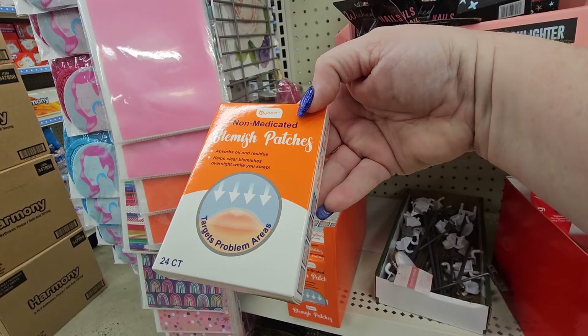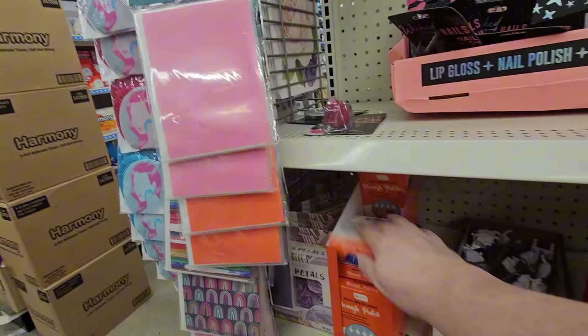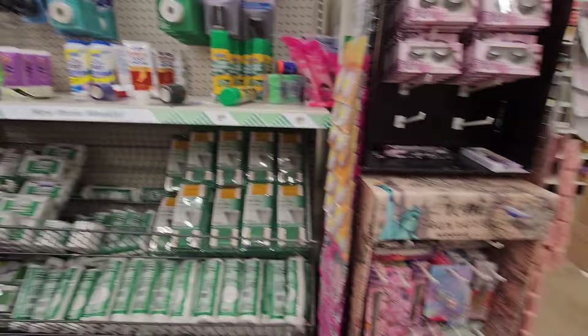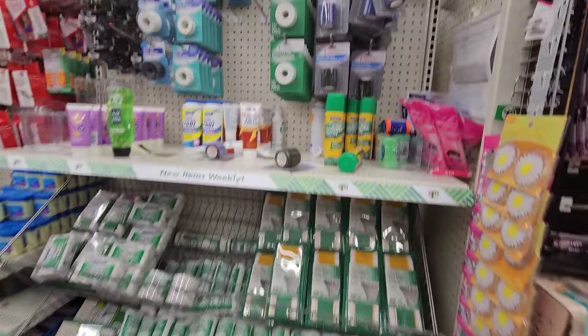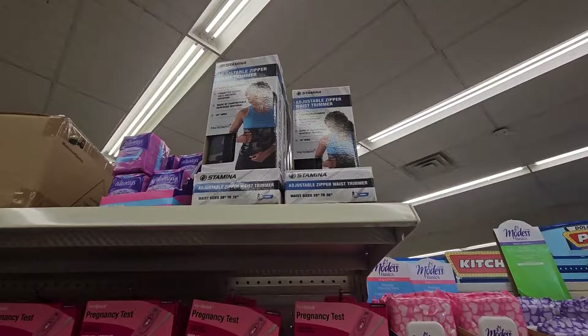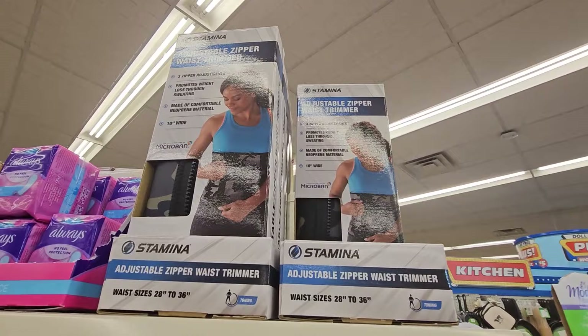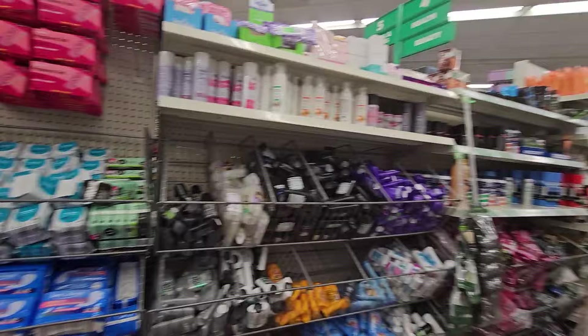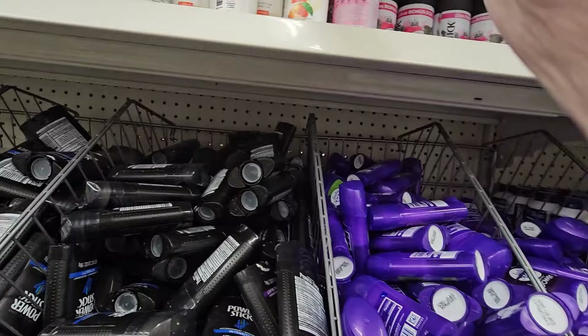They have blemish patches here — non-medicated, targets problem areas. And there's an adjustable zipper waist trimmer for sizes 28 to 36 inches, supposed to promote weight loss through sweating. And I haven't seen Summers Eve here — there's the Summer's Eve douche. I haven't really seen that around, so that's interesting.